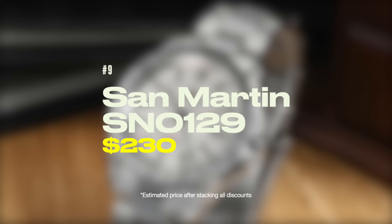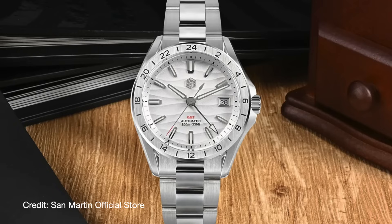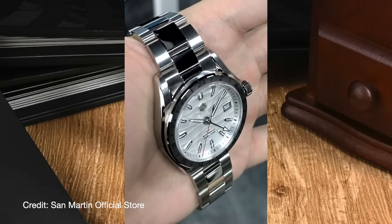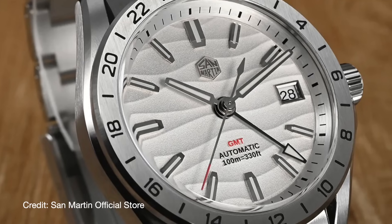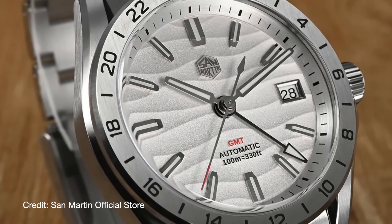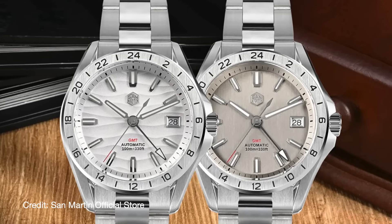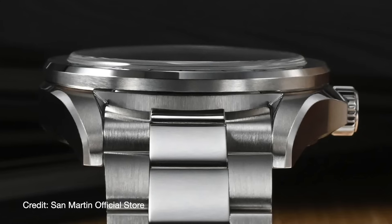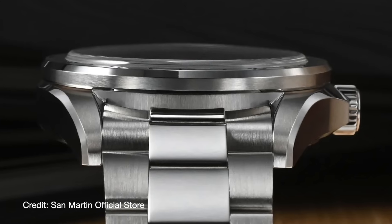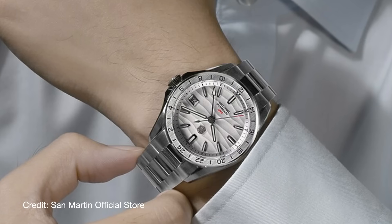Next up, we have another San Martin. The new San Martin SN0129 is probably going to be in a lot of your carts, and for good reason. There's really not much that needs to be said about this watch — just look at that dial and case finishing. If you showed me photos and blanked out the logo, I'd have guessed this was a Grand Seiko, and that's saying something. San Martin is constantly upping the game for Chinese watch brands, and it's nice to see that they're keeping that momentum going with each new release. I'm not the biggest fan of the polished center links, but I can't really find anything else to complain about. If you want to buy one of, if not the best watches on AliExpress, this is probably going to be it.